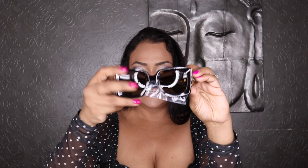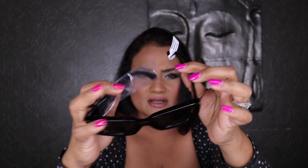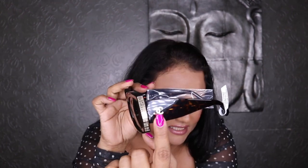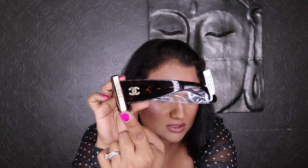Here she is — it's tortoiseshell. The lights are making it look black, but it's actually a gorgeous tortoiseshell. Look at the side — you have the CC logo and gorgeous detail in gold. Tortoiseshell and gold is a match made in heaven. Let me take the tag off. I've tried these on just a couple of times but wanted to wait.